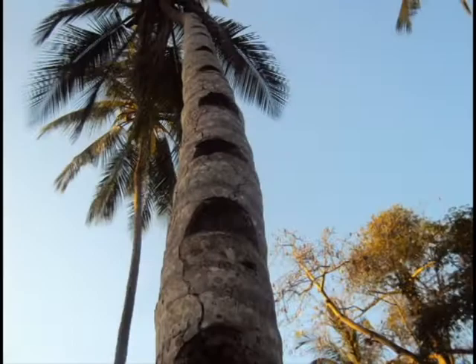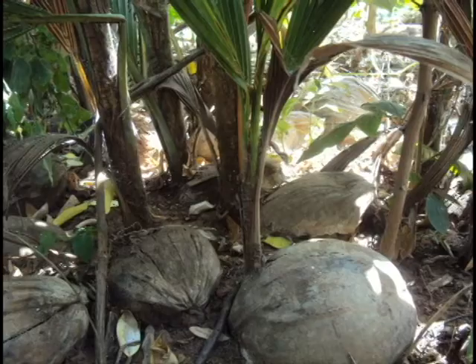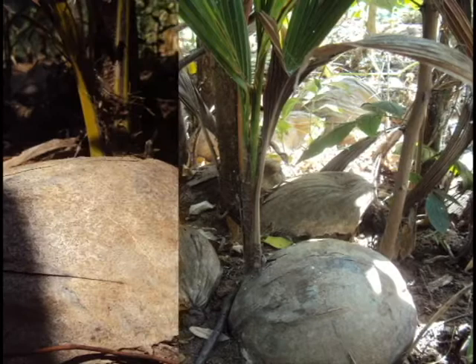The coconut tree, also known as Minazi, is a tree that does very well at the coast and tropical regions. Every part of that tree is very useful, starting from the roots to the trunk and the leaves, which are in the form of a palm. Thus, the coconut tree is among the group of trees called palm trees.